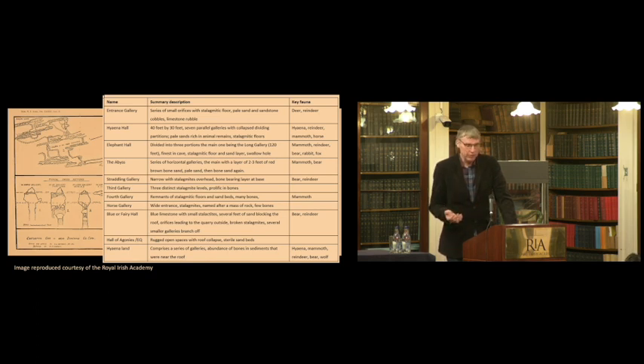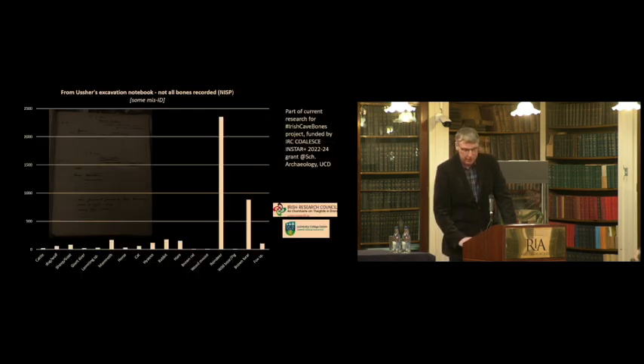It's in the sand deposits that the bones are found. The theory, from Michael Simms, is that the sand formed first and then the bones were brought in, with stalagmitic floors representing stillness in the environment. So fauna — and possibly people — were in this cave in the past; it wasn't all washed in from across the valley. Ruth, in a separate Coalesce grant with Helen Lewis as PI, is revisiting the faunal collections from a hundred years ago. There are a lot of reindeer bones in the assemblage, as well as mammoth.